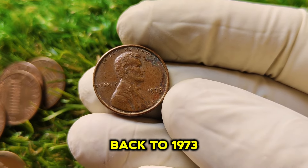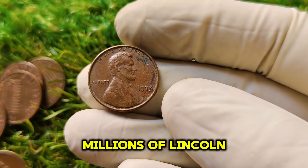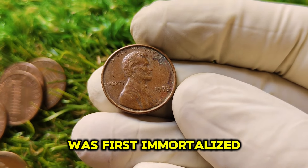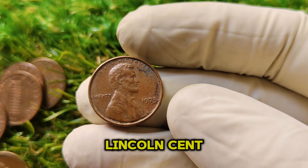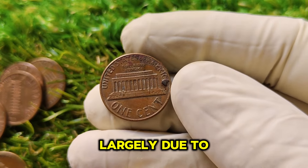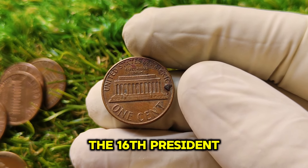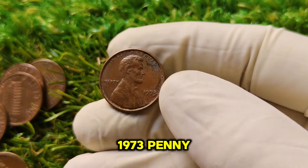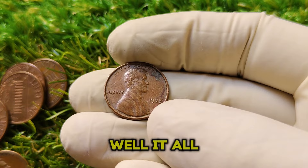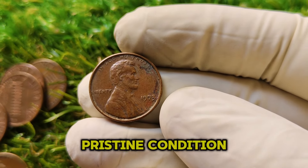Let's rewind back to 1973. The U.S. Mint was churning out millions of Lincoln pennies, as it had been doing since 1909 when Abraham Lincoln was first immortalized on the one-cent coin. The Lincoln cent was one of the most recognizable coins in American history, largely due to its long-running design and significance as a tribute to the 16th president. What makes the 1973 penny so special comes down to a combination of rarity, minting quirks, and pristine condition.